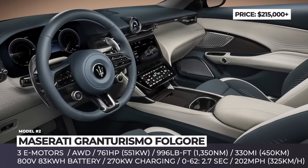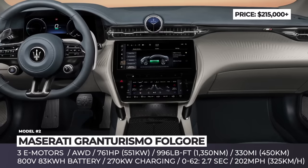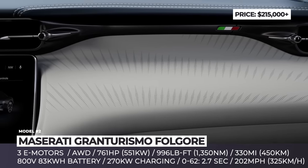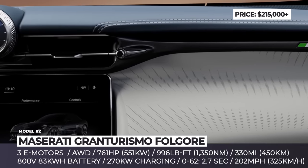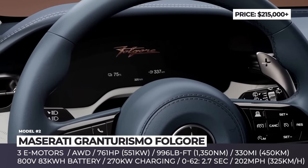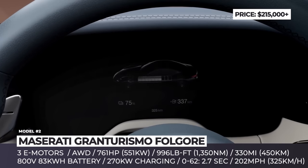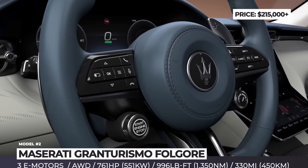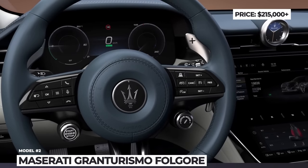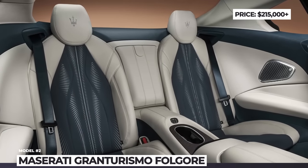The coupe can recharge at 270 kilowatts and lasts for 330 WLTP miles of driving. For home charging, Maserati offers several wallbox options rated from 3 to 22 kilowatts. The Trident brand plans to offer the electric Gran Turismo in a single, well-equipped version that promises sustainable cabin materials, a 12.3-inch infotainment with wireless smartphone compatibility, a secondary 8.8-inch display, and a 19-speaker audio system tuned by Italian audio specialist Sonus Faber.